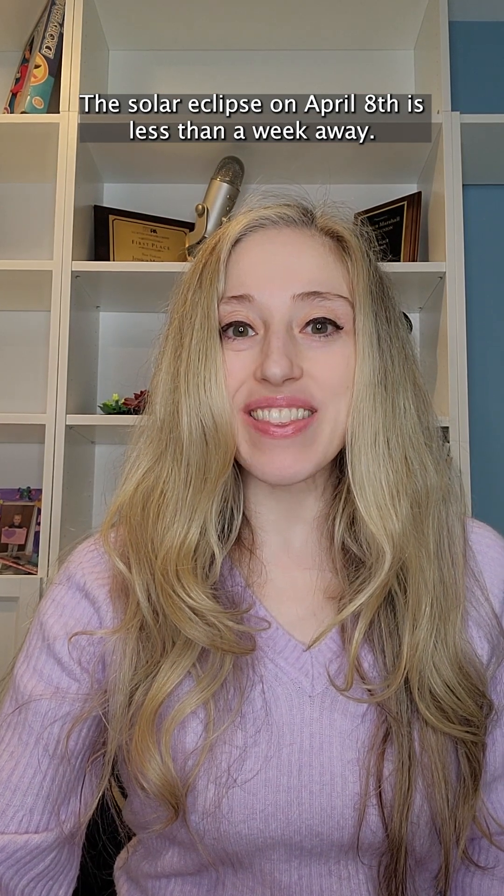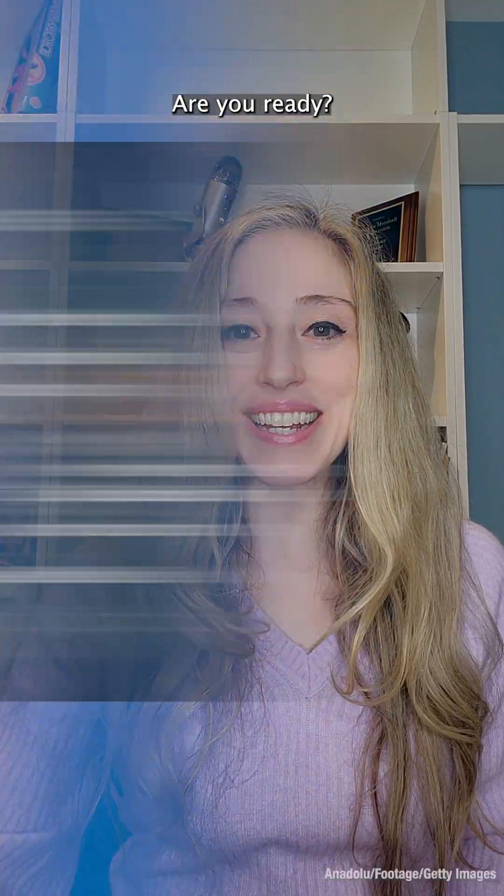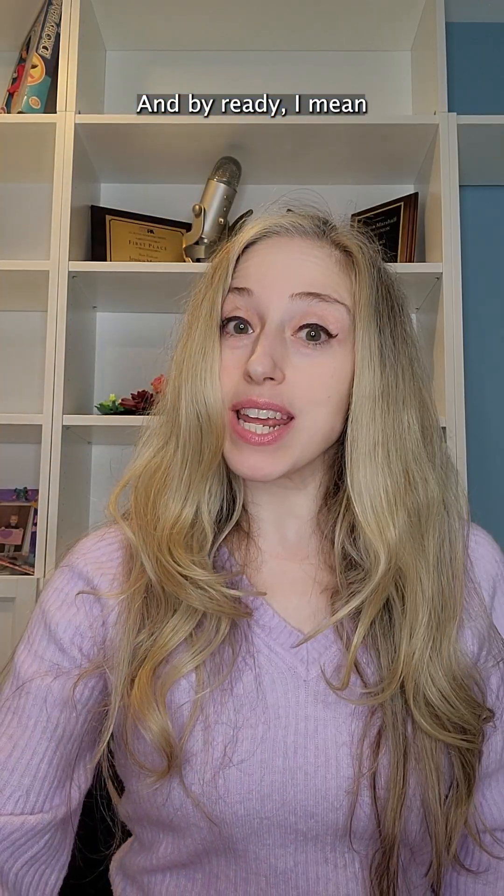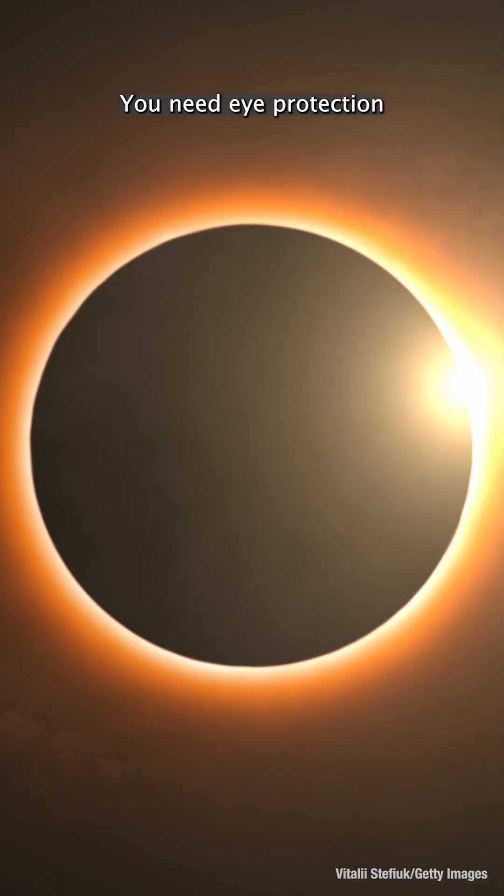The solar eclipse on April 8th is less than a week away. Are you ready? And by ready, I mean do you have the proper safety glasses? You need eye protection.